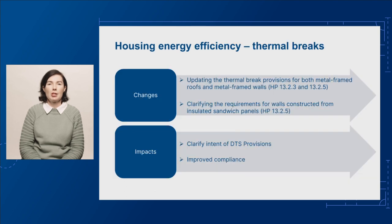Under the proposed changes to sub-clauses 13.2.3 and 13.2.5 of the housing provisions, a thermal break would be required between the external cladding and internal lining in the following circumstances. First, when they're each fixed to different elements of the wall or roof frame. Second, when they're fixed to non-structural elements of the frame, such as metal battens.